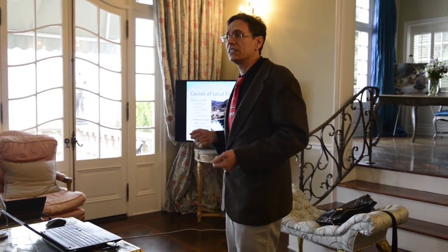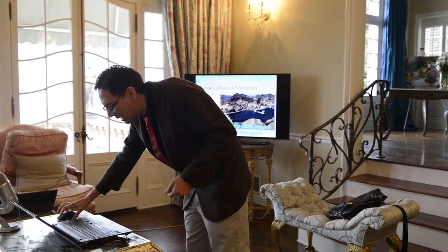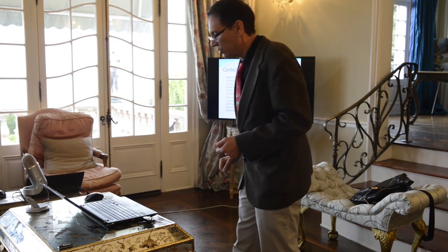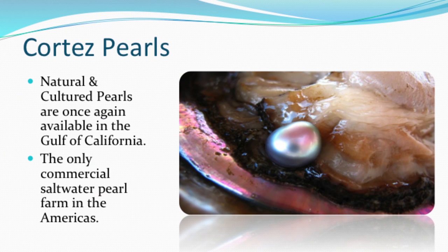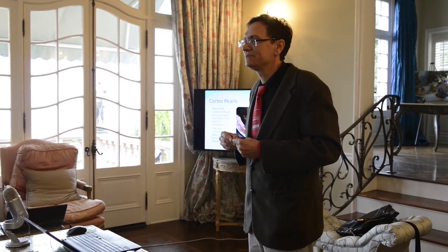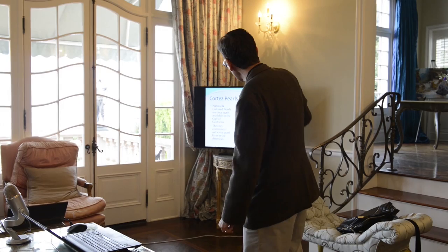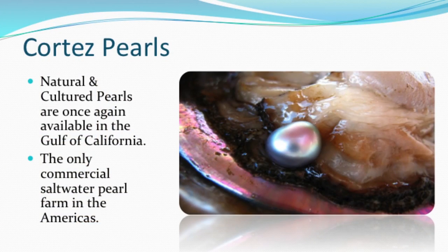In those days, no one spoke about ecology or really understood anything — it's not something people wanted to happen, it just happened. But once again, we have pearls coming from the Sea of Cortez after about 80 years. We also have natural pearls because we've been able to help recoup the natural pearl beds. Since two years ago, gemological labs, especially in Europe, have been seeing strands of new Cortez pearls coming in for certification. We are the only commercial marine pearl farm in the Americas right now.